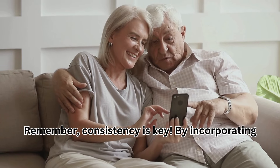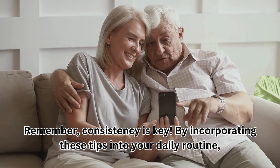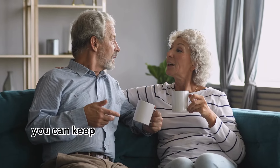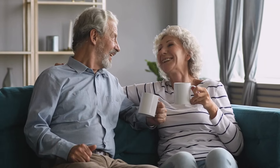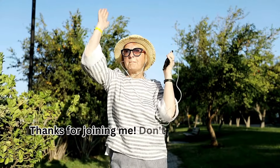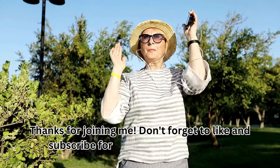Remember, consistency is key. By incorporating these tips into your daily routine, you can keep your metabolism humming and support your overall health and well-being over 45. Thanks for joining me — don't forget to like and subscribe for more healthy living tips.